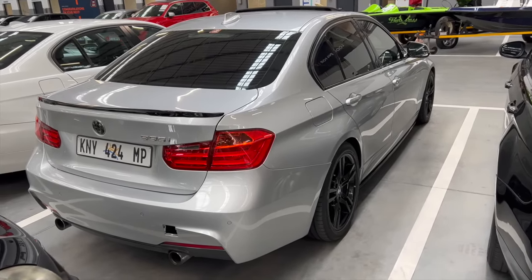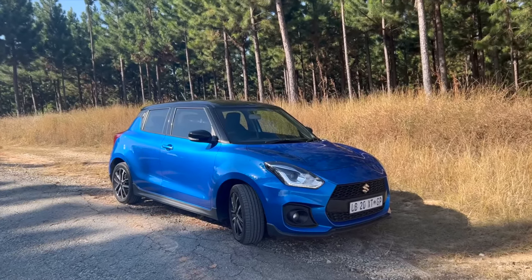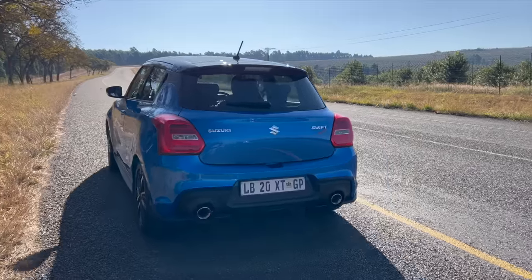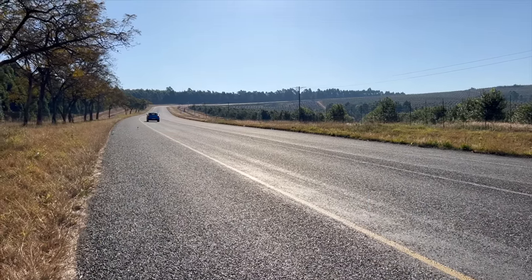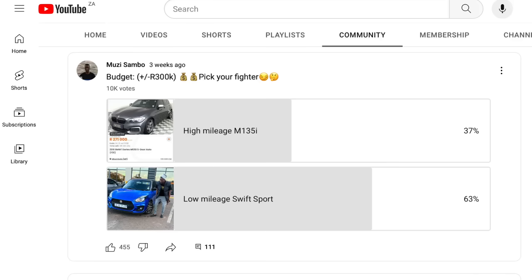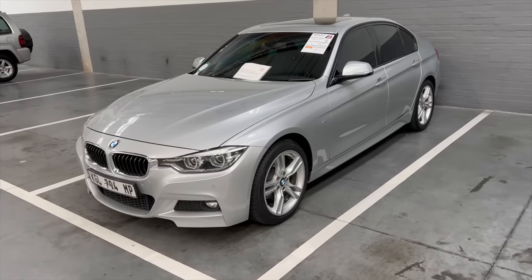I've been living with the Swift Sport for just over two months now and I'm really enjoying it. A part of me wanted to drop this silly BMW exercise and take the Swift Sport. I even posted a poll asking which car you'd go for between a low-mileage Swift Sport and a high-mileage M135i. 10,000 people voted and 63% chose Swift Sport.